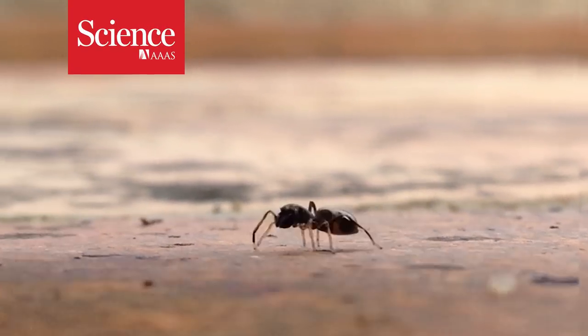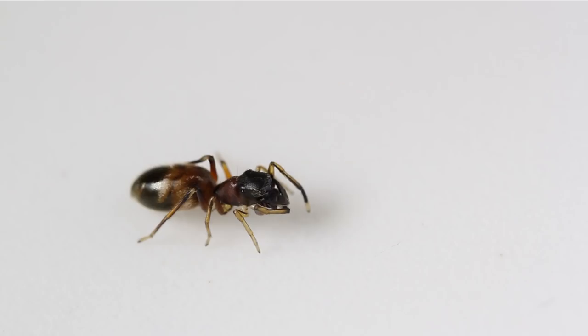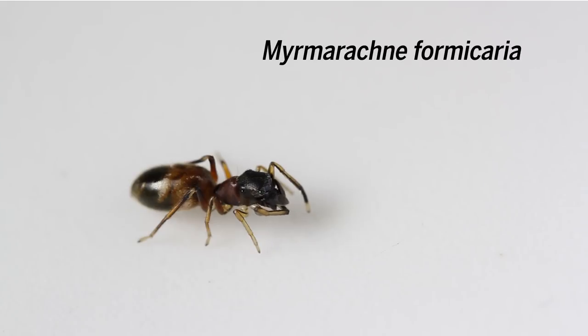Although it looks like an ant, this is actually a spider. Myrmarachne formicaria is a jumping spider, which has evolved its ant-like appearance as a clever ruse to evade predators.